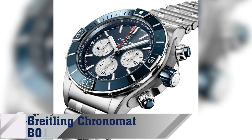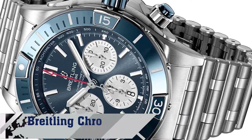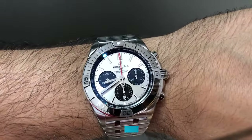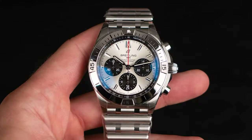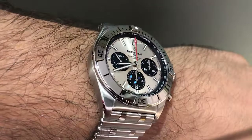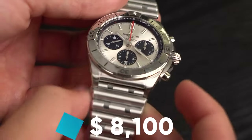Number 8: Brakeling Chronomat B01 42. With a 42mm case, the Chronomat revitalizes the mechanical chronograph and comes with a roulette bracelet. It's an all-purpose sports watch that's elegant yet sturdy, available to you for about $8,100.